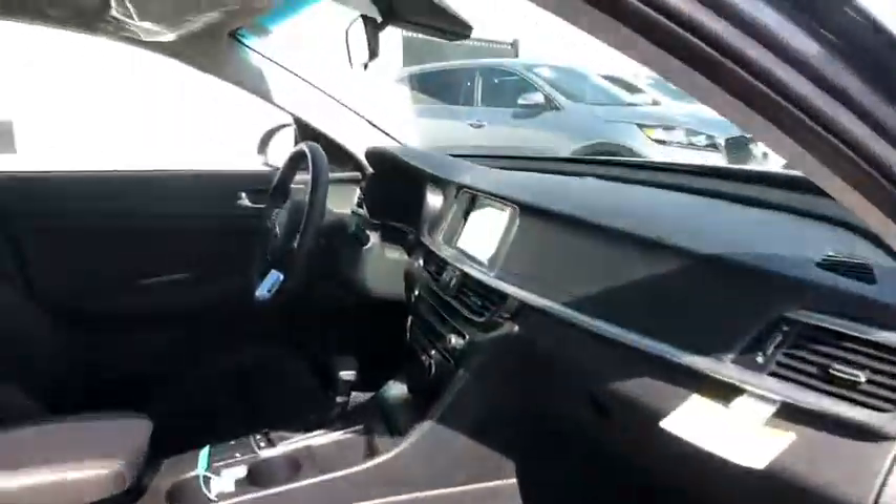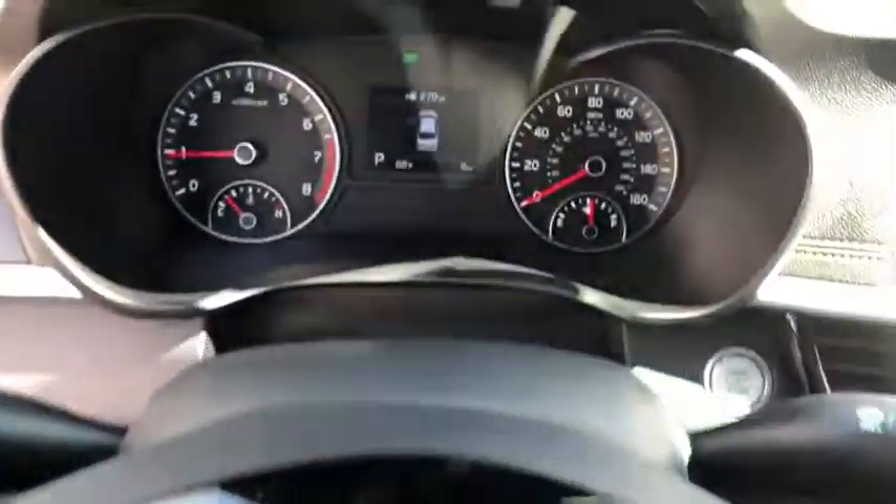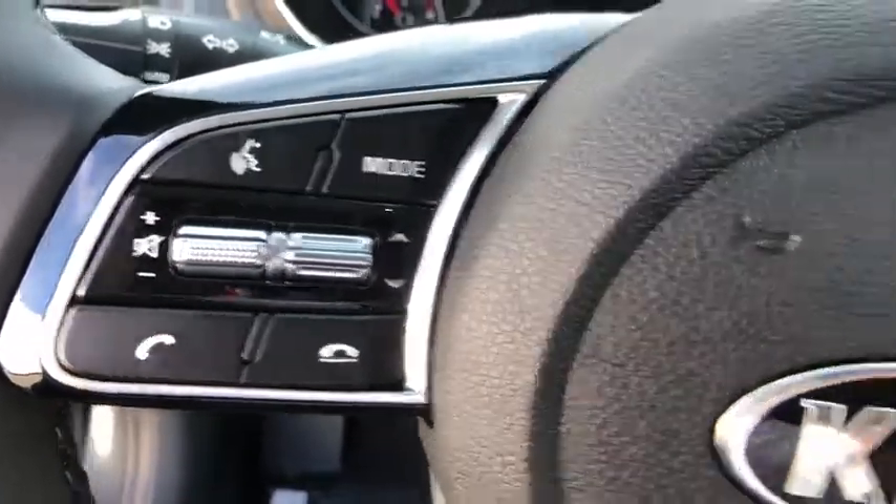Heated front seats, rear window defroster, power windows, heated steering wheel, electronic stability control, brake assist, leather seats, overhead console, power moonroof, remote keyless entry, panic alarm. This vehicle offers reliability and good looks at a great price.